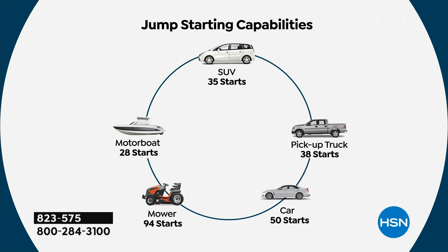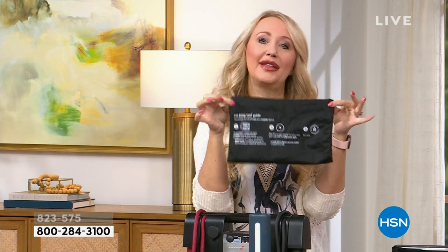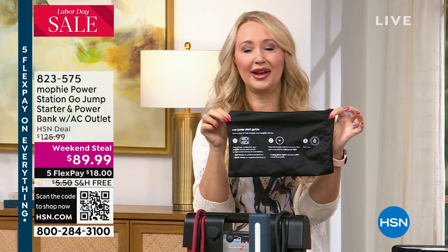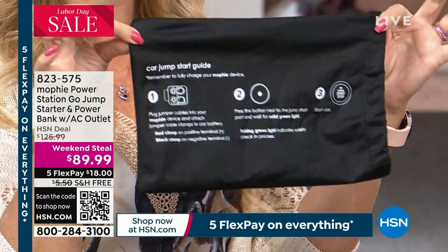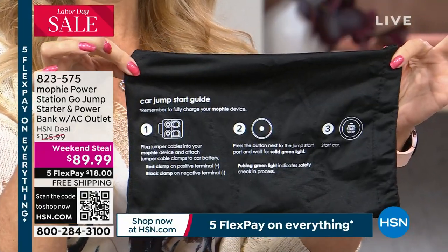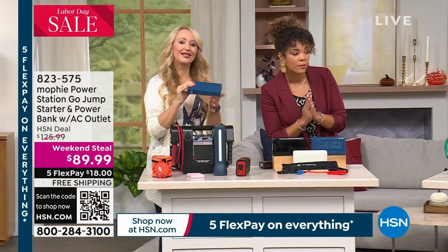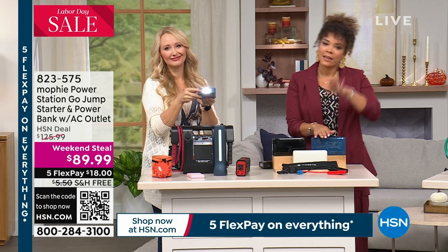If you forget what we taught you, don't worry — you're also getting a drawstring pouch that houses your Mophie and all the accessories, with instructions printed right on the back. It's a simple one-two-three-step process to jumpstart your vehicle, printed right there so you won't lose it. Quick update: we're in final quantities. The blue is only about 200 units, and it is by far the most popular, so you have a little time but not much. We do have black and champagne available as well.